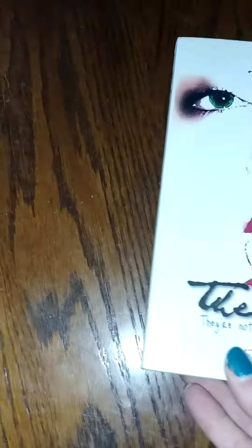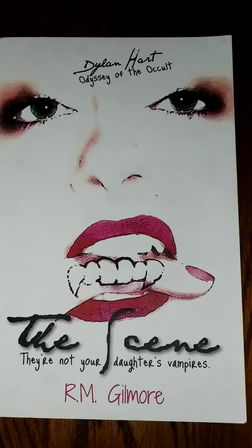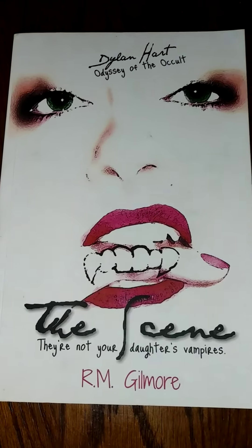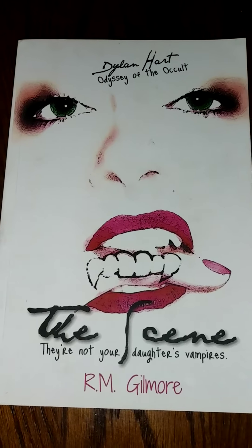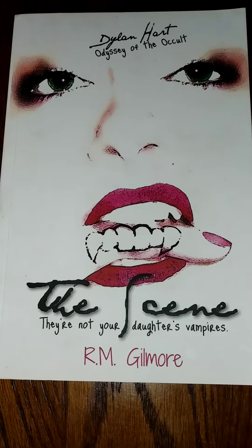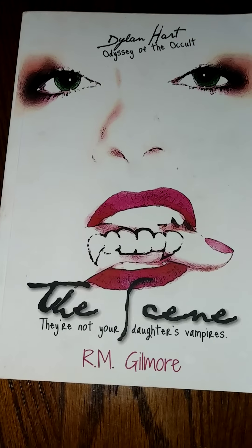For Charms, it had to be a book with a white cover. So I picked The Scene by R.M. Gilmore. I got it at a book convention and picked up the whole series, but I haven't sat down and read it all the way through. The series is about Dylan Hart, a 20-something journalist who's not your typical heroine — she's got a big mouth, she cusses, and she's searching for who's draining women of their blood in L.A. The media has dubbed it the Vampire Massacre. These are not Twilight vampires — that's why it says 'these are not your daughter's vampires.' I think it's going to be fun to read, and now that we're at home I'll finally be able to read this series.